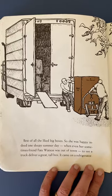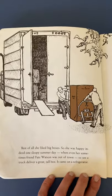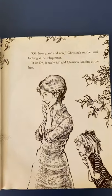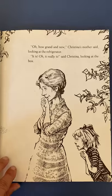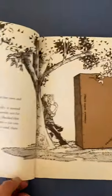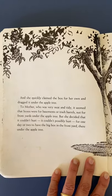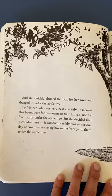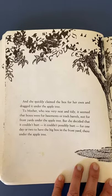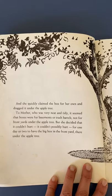So she was happy indeed, one sleepy summer day, when even her sometimes friend Fats Watson was out of town, to see a truck deliver a great tall box that came on a refrigerator. I love the way the author says that — 'that came on a refrigerator.' 'Oh, how grand and new,' Christina's mother said, looking at the refrigerator. 'It is, it really is,' said Christina, looking at the box. And she quickly claimed the box for her own and dragged it under the apple tree. To mother, who was very neat and tidy, it seemed that boxes were for basements or trash barrels, not for front yards under the apple tree. But she decided it couldn't possibly hurt for one day or two to have the big box in the front yard there under the apple tree.